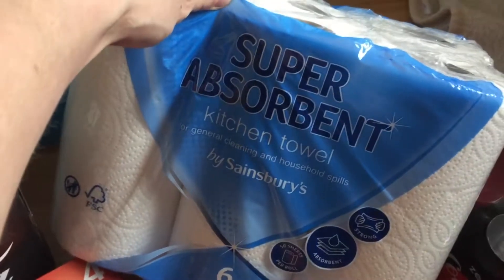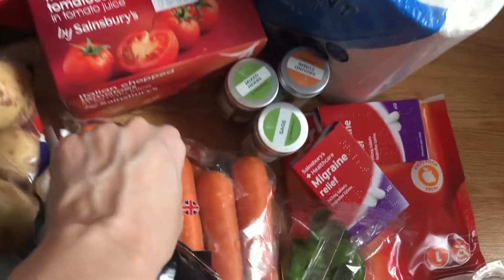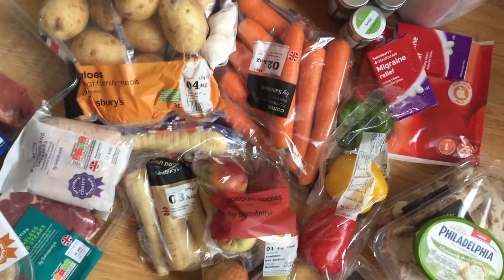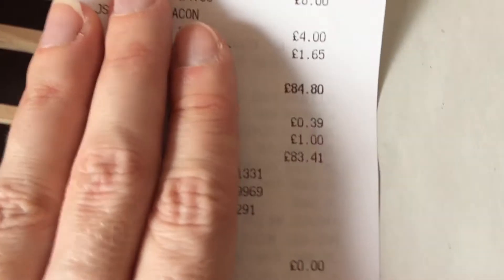I've got some kitchen roll — a six-pack — and behind that is some toilet roll. I've also picked up some cherry Coke Zero, which is a six-pack. So this is all of my groceries for this week.